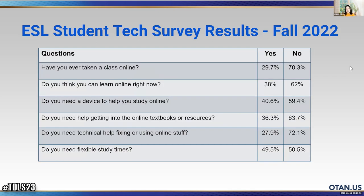These are tech survey question results from our ESL students that we did last semester in fall 2022. The first question: 'Have you ever taken a class online?' — 70% of students say no, meaning they didn't study online during the pandemic or are brand new students.